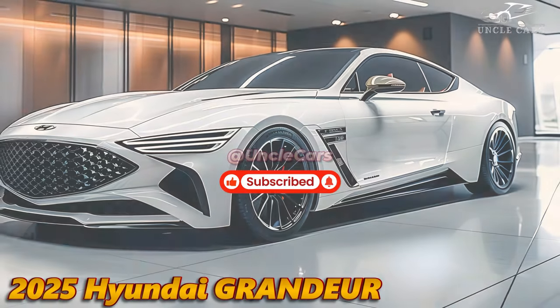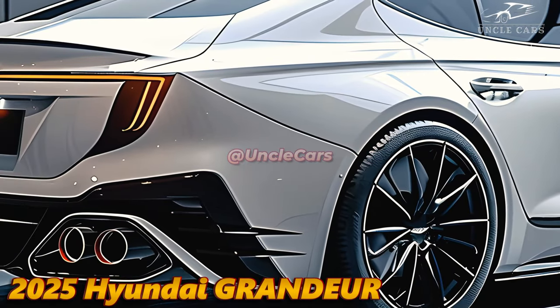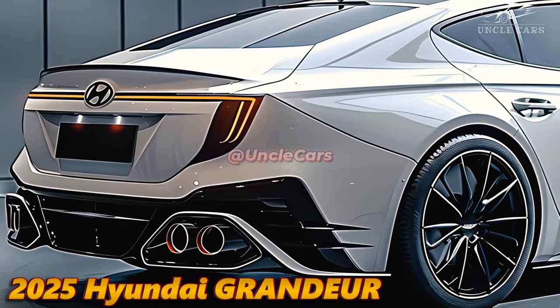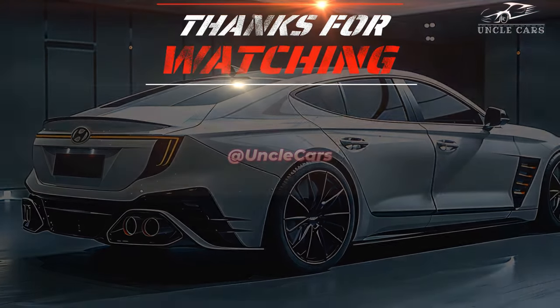Advanced automated transmissions are available with both engines, enabling users to change ratios with the simple press of a button. Hyundai has demonstrated its dedication to sustainability through its hybrid model, which is an excellent option for environmentally conscious individuals due to its enhanced fuel efficiency and reduced emissions.